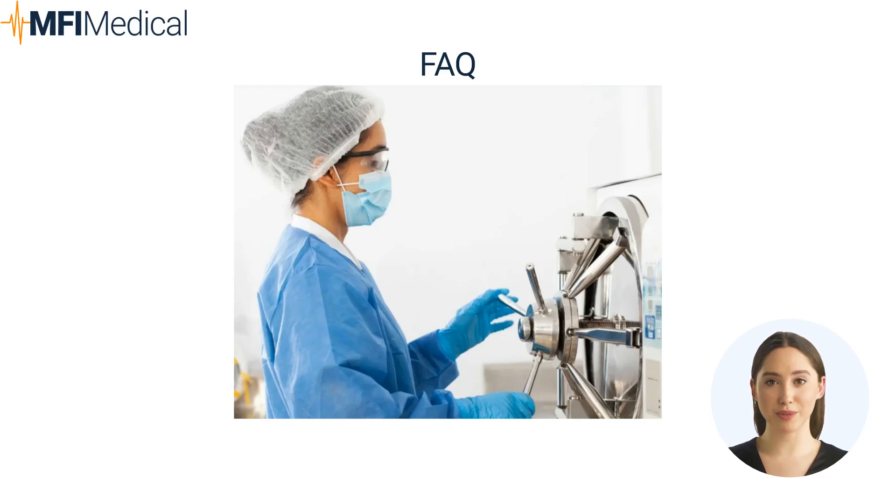Question: What role do water purification systems play in sterile processing? Answer: Water purification systems ensure that the water used in autoclaves and ultrasonic cleaners is free of impurities, which helps maintain the efficiency of the sterilization process and prevents equipment damage.